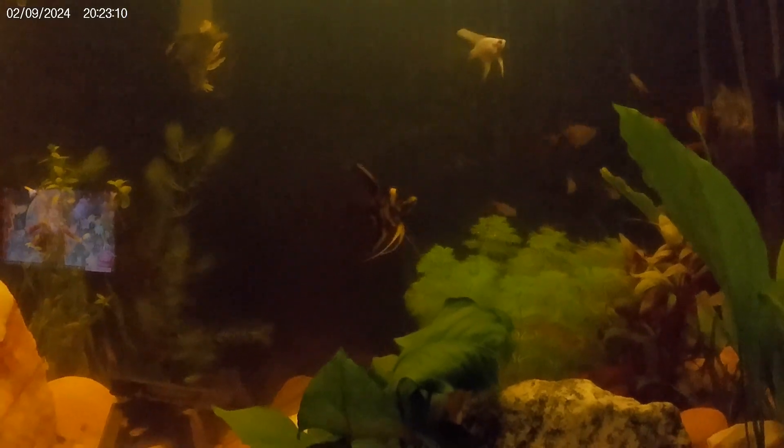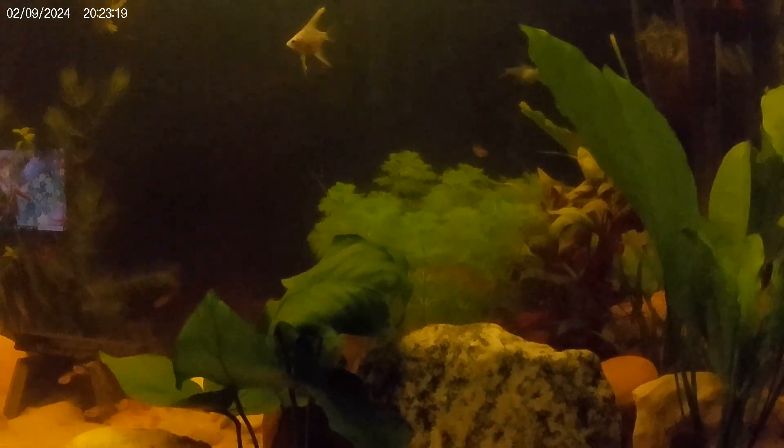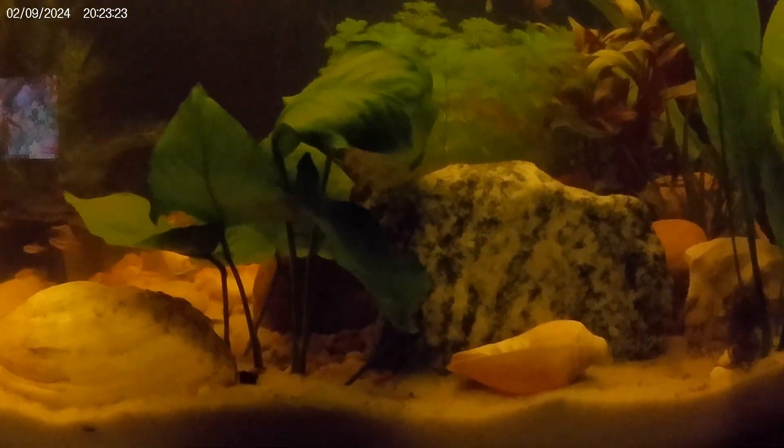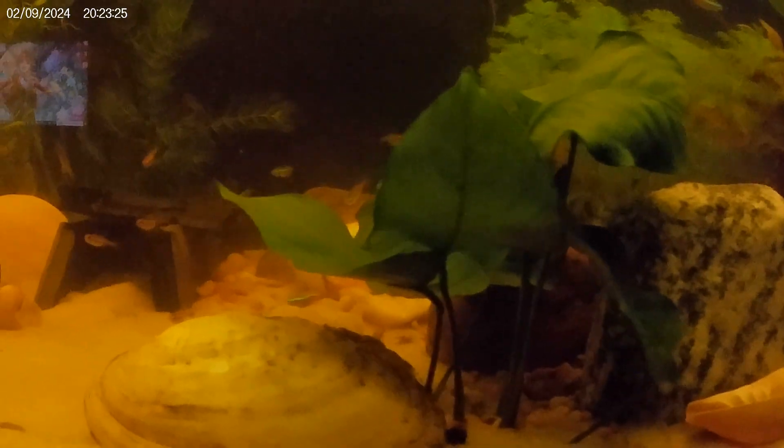So here we are, Friday, I think it's the 8th. A couple of new fish, mostly new plants, did some rearranging that I'm very pleased with.